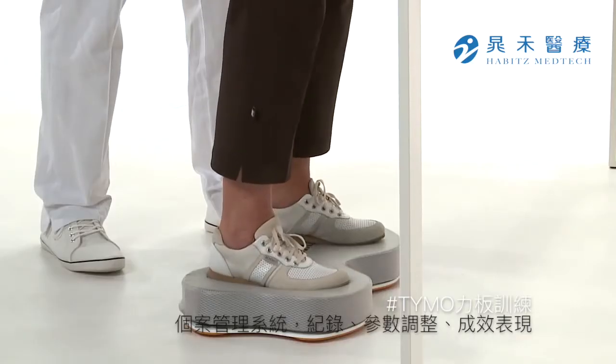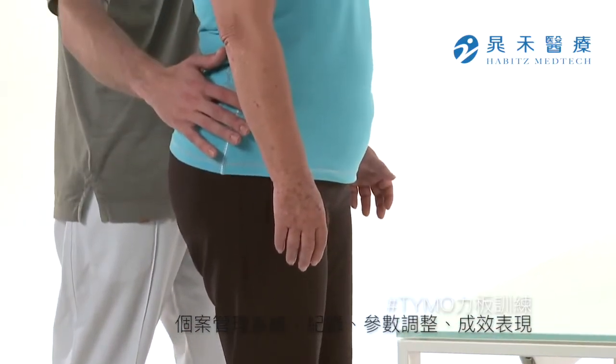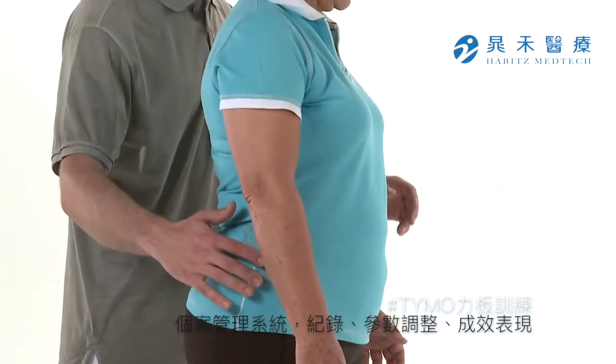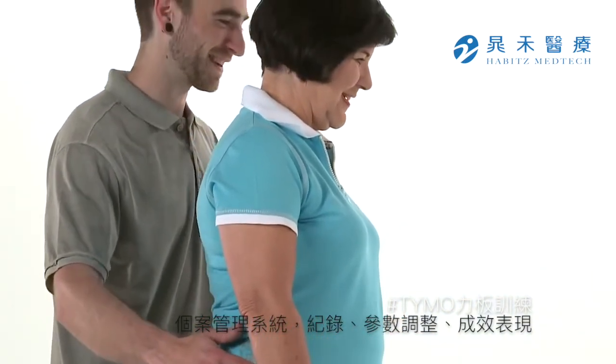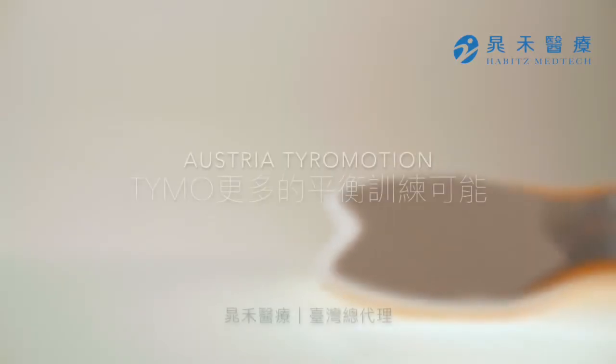Thanks to its versatility of use, Teemo is a perfect enhancement of the TyroMotion therapy concept. Teemo. Reach more.